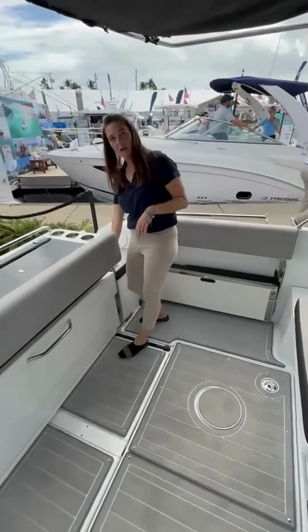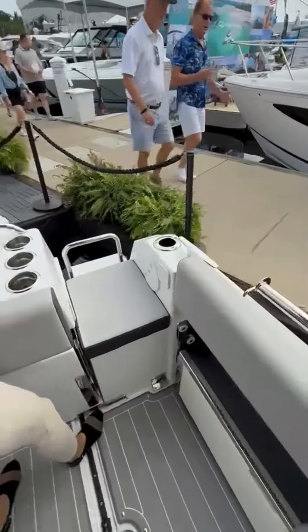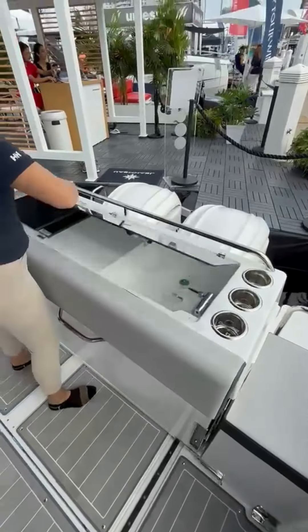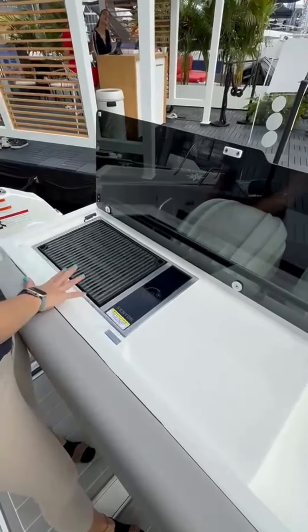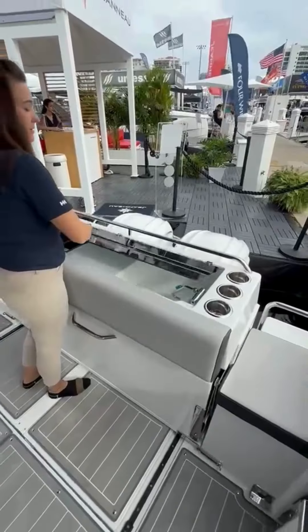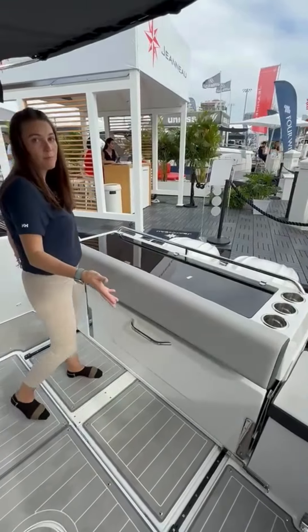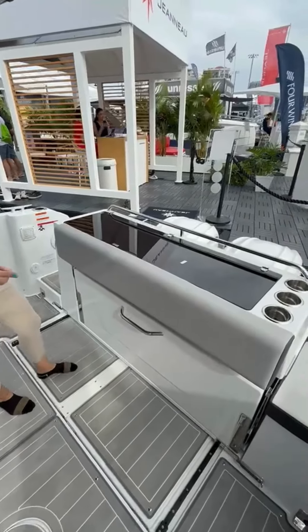We have a live well over here, a nice place for cup holders. We've got our wet bar, sink, and electric cooktop. This whole wet bar will pull back so if you want to move the engines out of the water, it makes it very easy to do that.